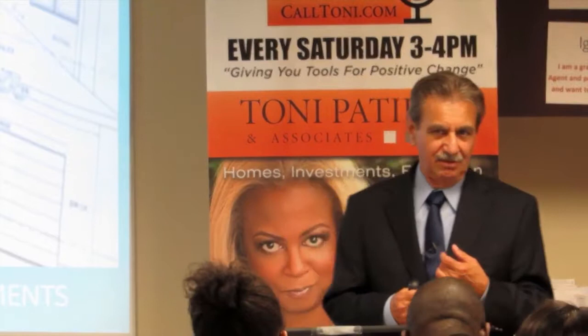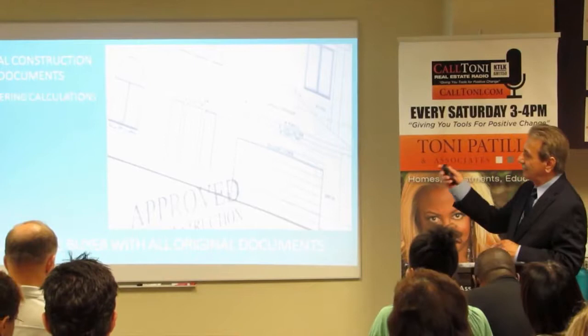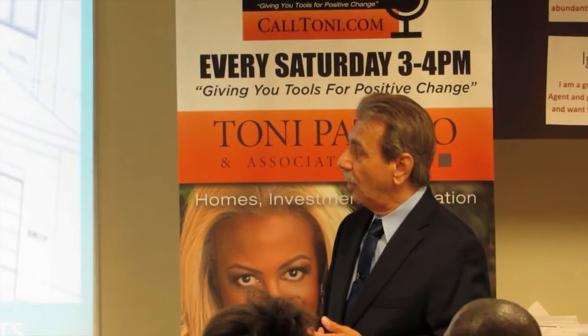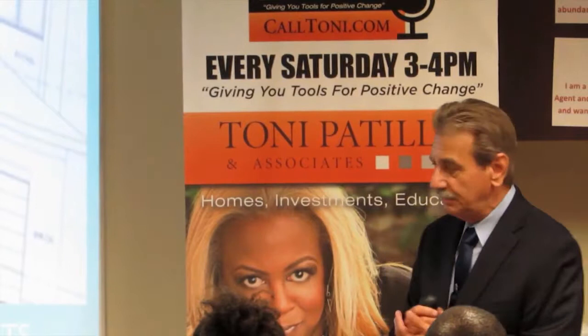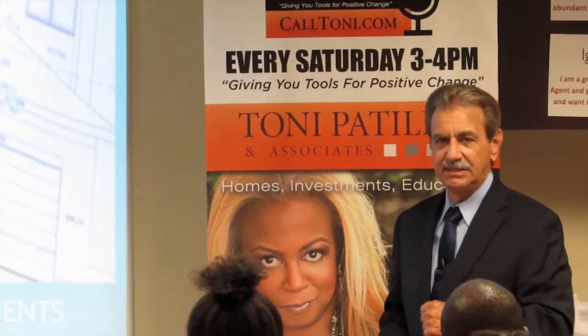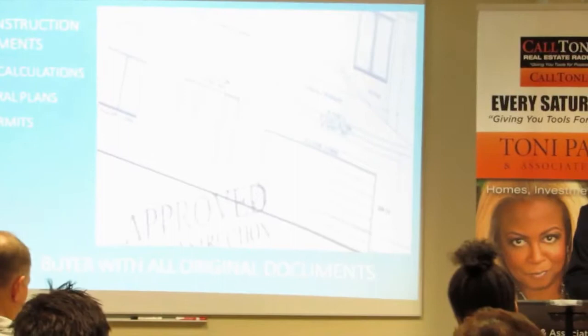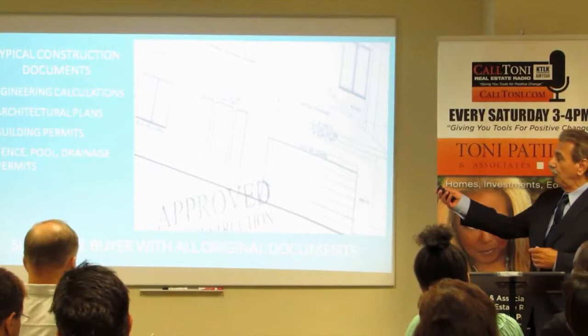Documents — here are some examples. Engineering calculations: that's documentation related to any changes done to the structure, with engineer documents for that. Then architectural plans — the actual plans — and the original documents stamped as the approved set, with an actual wet stamp that says approved. Building permits: make sure you have all the building permits pertaining to this particular property. Building permits could include separate permits like electrical permits, plumbing permits, and other documents. Fence, pool, drainage — all these different trades will have separate permits.